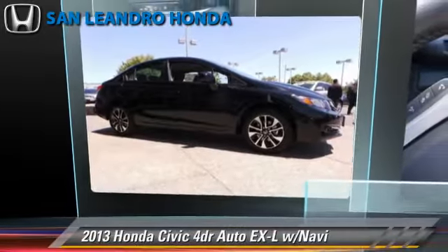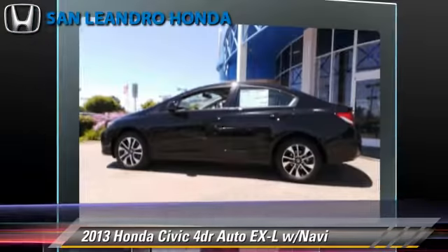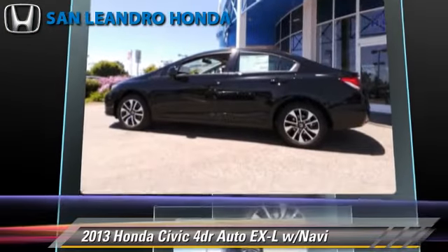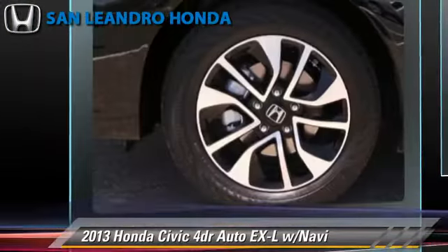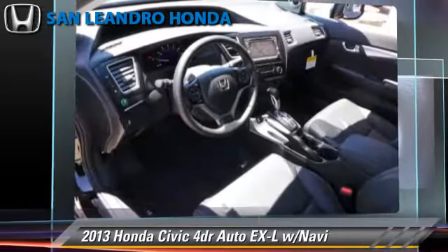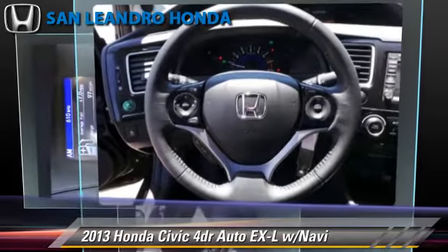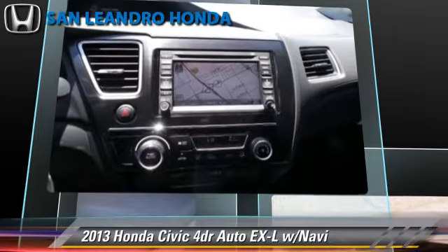The 2013 Honda Civic EXL, powered by a 1.8-liter 4-cylinder engine with a 5-speed automatic transmission. This vehicle is well-equipped. This Honda features power steering, keyless entry, and heated power mirrors.